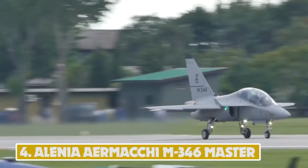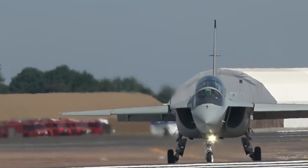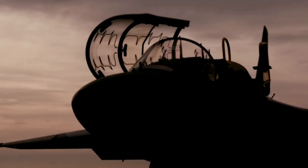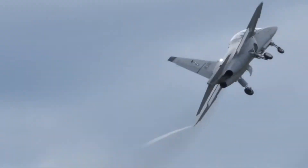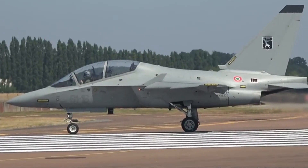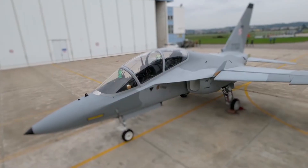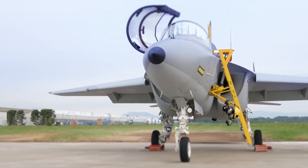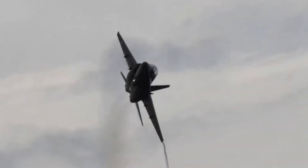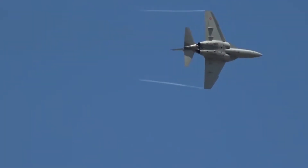Number 4: Leonardo Aermacchi M346 Master. The Leonardo Aermacchi M346 Master is a light combat variant of Leonardo's M346 Advanced Jet Trainer, unveiled at the 2017 Paris Air Show. The M346FA is touted as a small attack aircraft with combat training capabilities. It has seven hardpoints that can carry guided and unguided air-to-ground weaponry, as well as external payloads including gun, reconnaissance, and target acquisition pods, weighing up to 3,000 kg. Two Honeywell F-124 GA-200 turbofan engines with a rated thrust of 28 kN each power the aircraft, ensuring a top speed of 1,075 kmph.